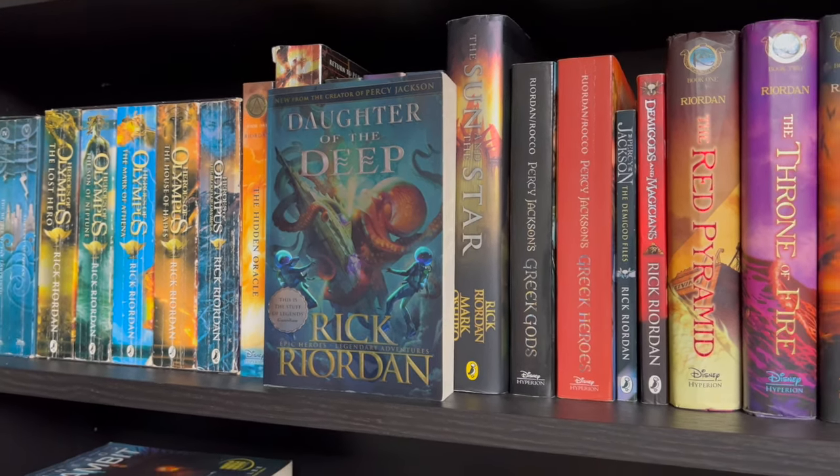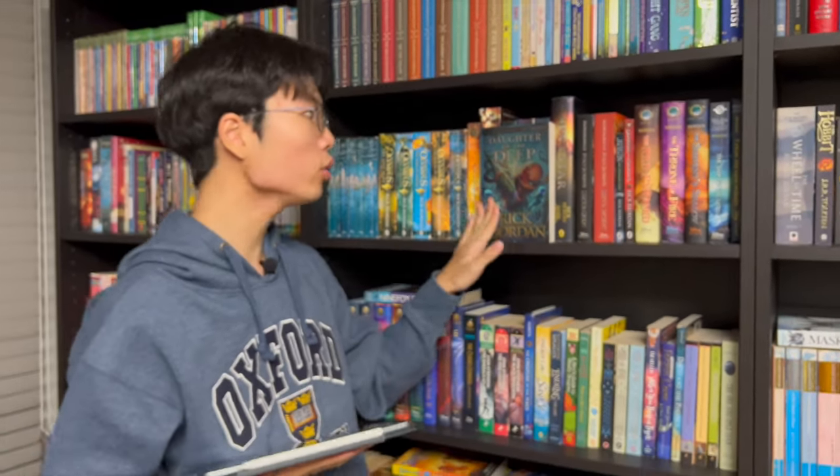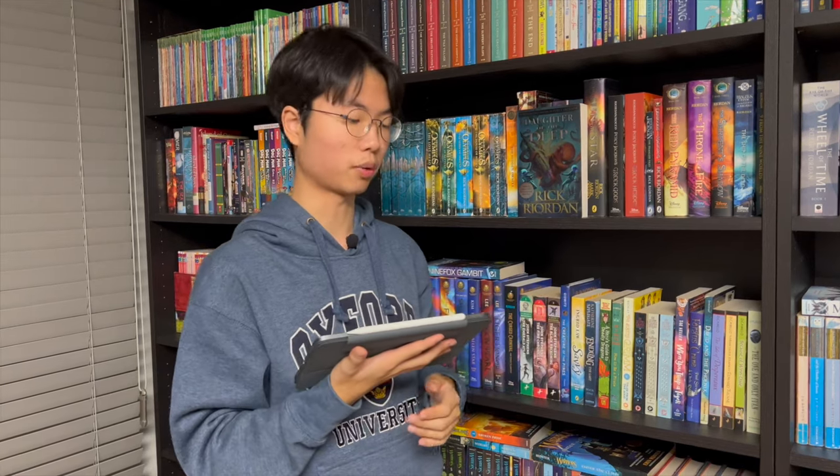Hello, Philip PlotQuesters! Today I've got Daughter of the Deep by Rick Riordan, and today I will provide a constructive review of this book, starting with a very simple spoiler-full plot summary, and then my criticisms and my take on the book, and overall rating. So let's get straight into the plot.